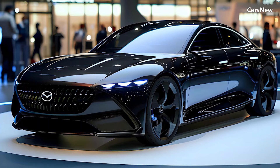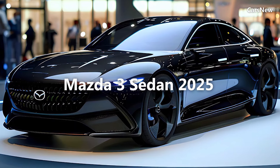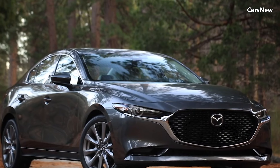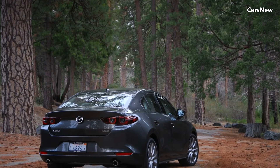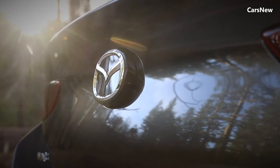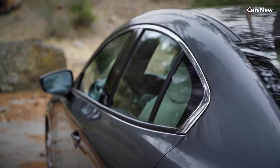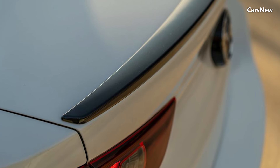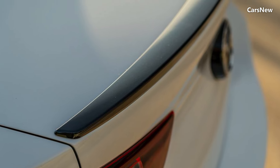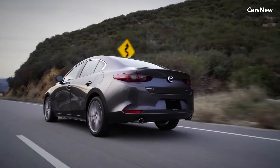Welcome to the Car's New Channel. This time, we will discuss the 2025 Mazda 3 Sedan. Mazda has officially launched the all-new 2025 Mazda 3 Sedan, bringing fresh innovations, refined design, and enhanced performance to the compact sedan segment. Known for its sleek aesthetics and engaging driving dynamics, the Mazda 3 continues to set high standards with its latest iteration.